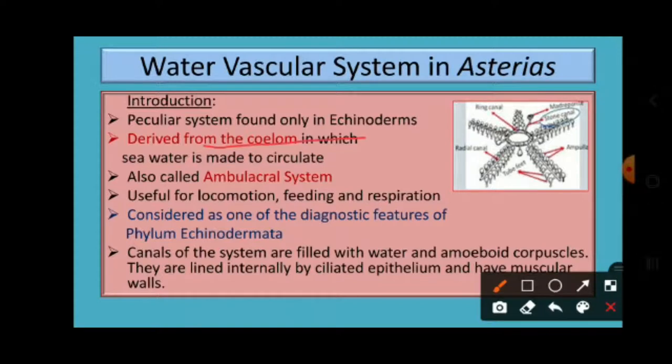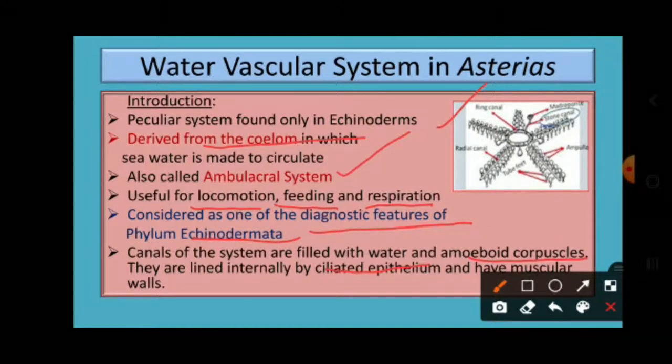This system is derived from sea loam. Sea water enters into the water vascular system and circulates throughout. It is also called the ambulacral system, and it is mainly useful for locomotion and food capturing, and to some extent it also helps in respiration. The system spreads into every arm of the starfish. All the canals of the system are filled with water and amoeboid corpuscles called amoebocytes, and the canals are lined internally by ciliated epithelium and possess muscular walls.